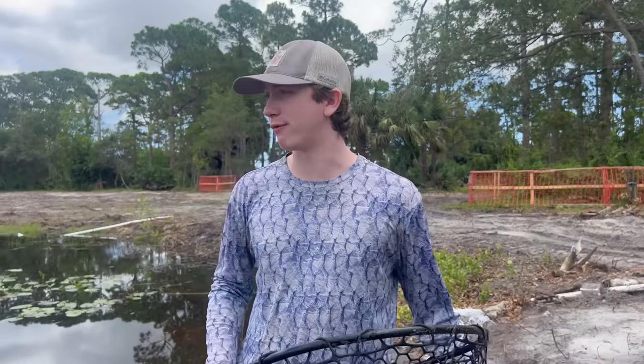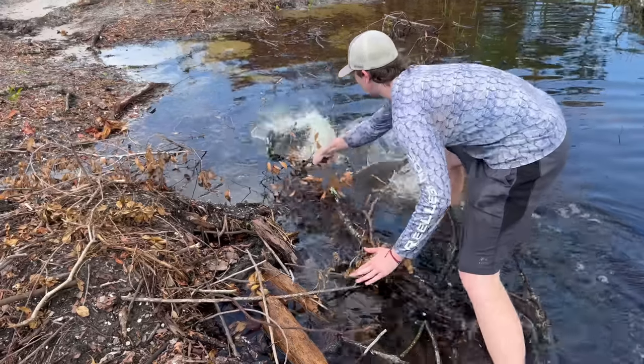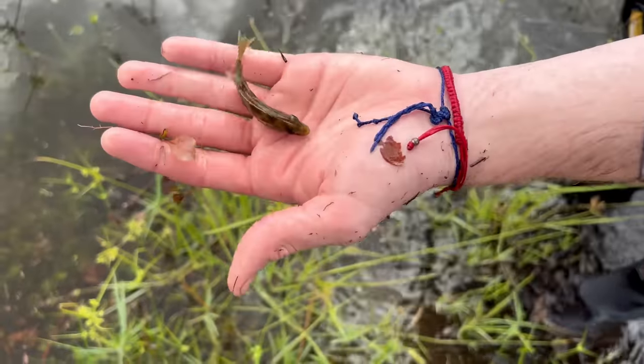This might be the last time we're able to save fish here. Oh, what is that? Look at that thing - beautiful African cichlid, it's like jet black.